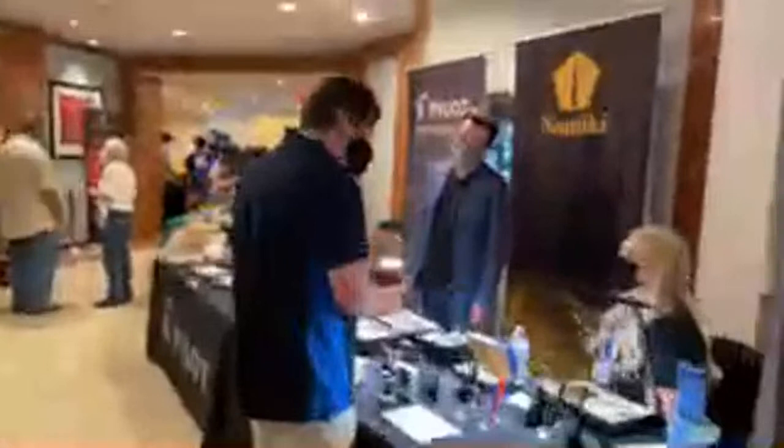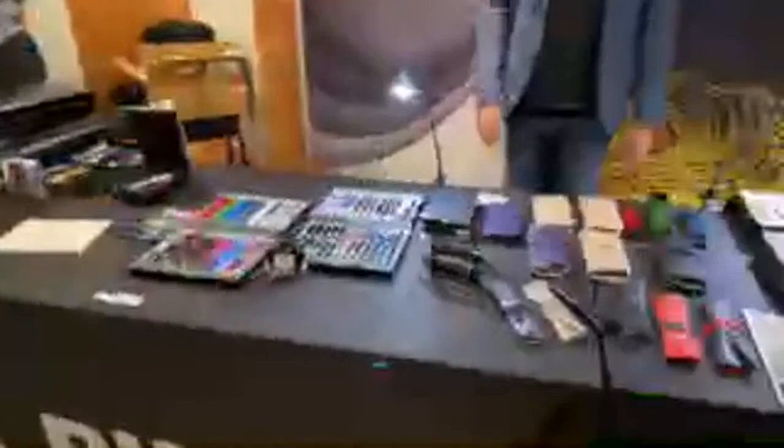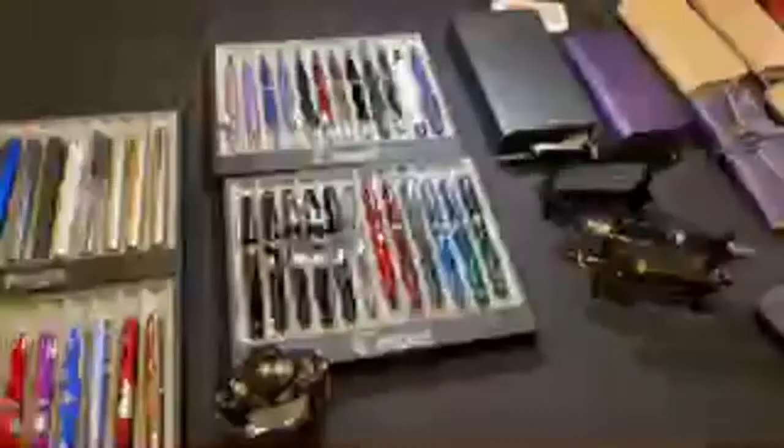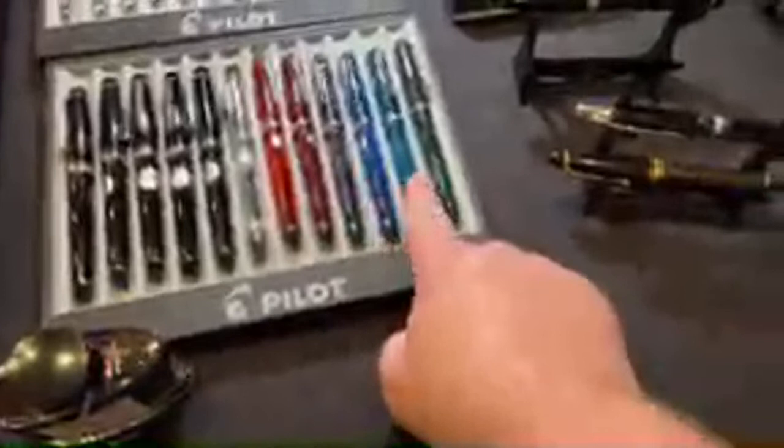We have the Pilot and Namiki table. You'll find some really beautiful Makie and Urushi work here, including this bird and some koi. They divided their line into two — Namiki versus Pilot. This is the newest color version of the Custom 74 — this one is the green, and this is the blue black.